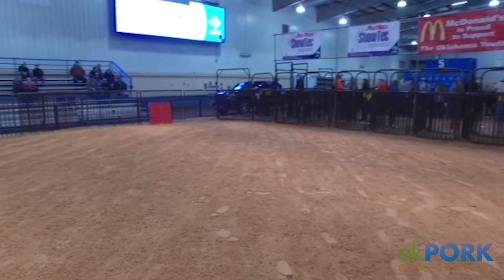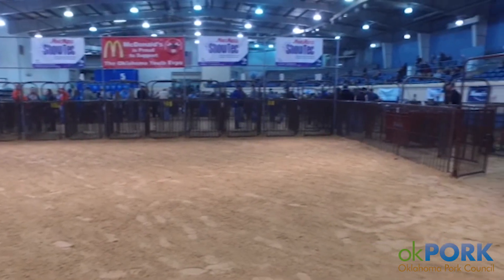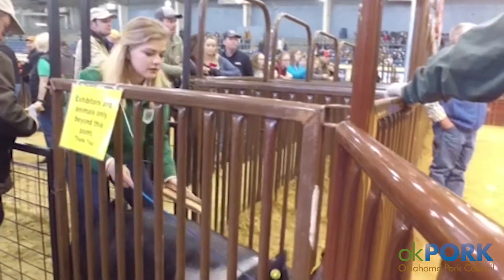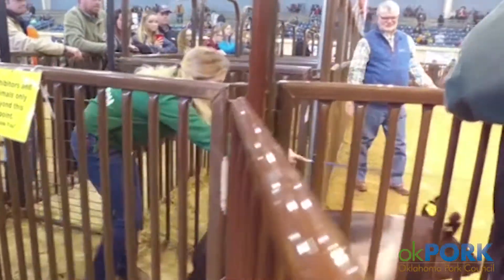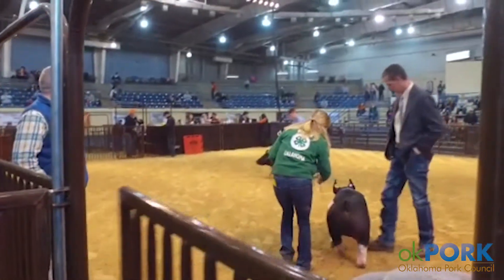I show pigs because it's a good activity for my whole family to do together. With other sports, everyone's kind of doing their own thing, but showing pigs we can do it all together and it's a good way for us to have good family time.